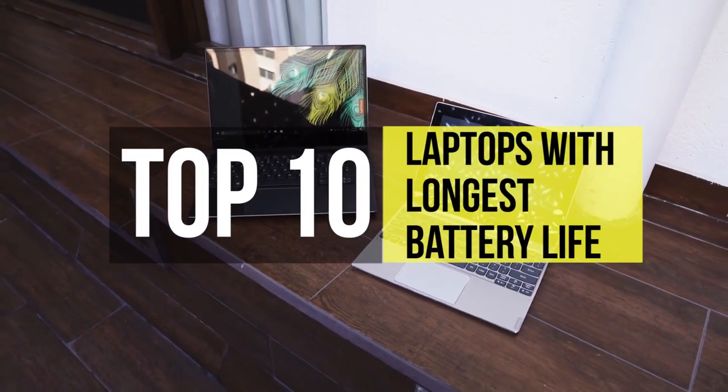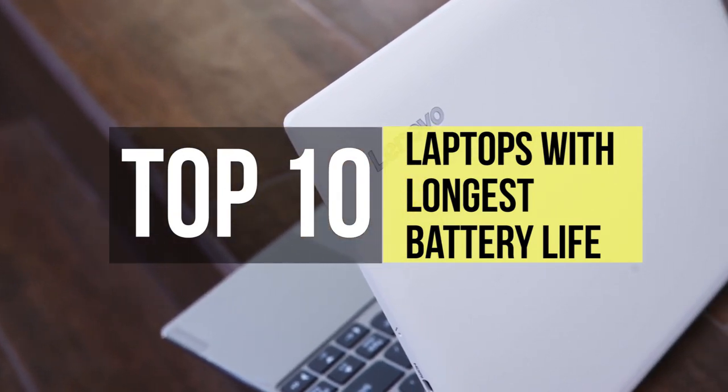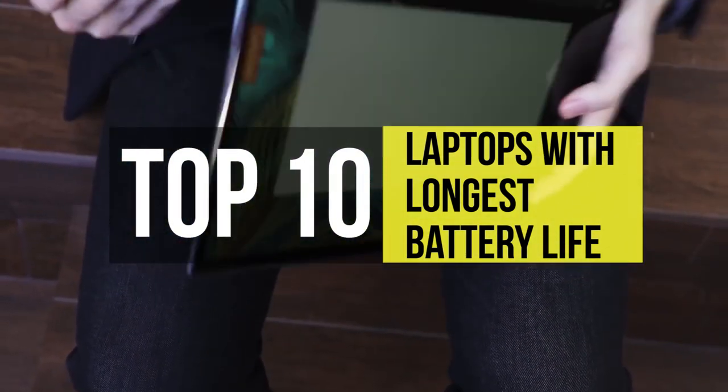The first thing every laptop shopper should think about in a new purchase is battery life. After all, you don't want your PC shutting down in the middle of a big meeting, or while posting a particularly scintillating social media update.